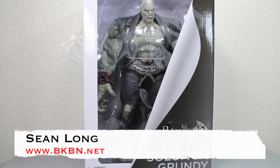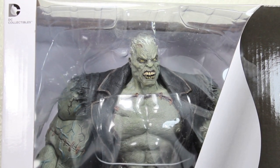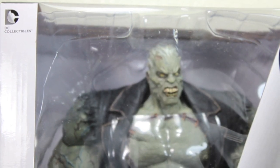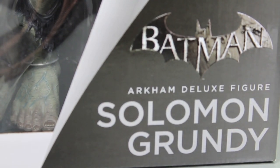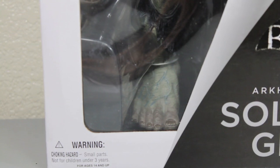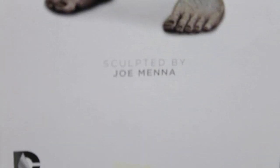The Batman Arkham City DC Collectibles Deluxe Solomon Grundy figure. Here you can see the big old box that Solomon Grundy comes in with the DC Collectibles logo in the top left-hand corner. He has a nice window box with that DC Collectible design. It has the Batman Arkham City logo. It says Arkham Deluxe figure, Solomon Grundy. Don't want to choke on your Grundy — he was born on Monday. The side of the box says the figure stands approximately 13 inches high. It has a nice picture of Solomon Grundy on here, sculpted by Joe Minna.